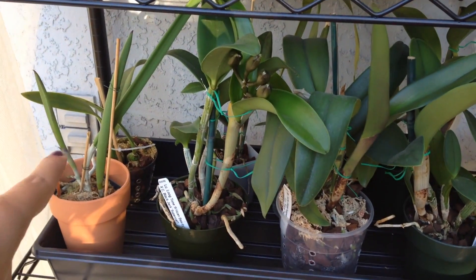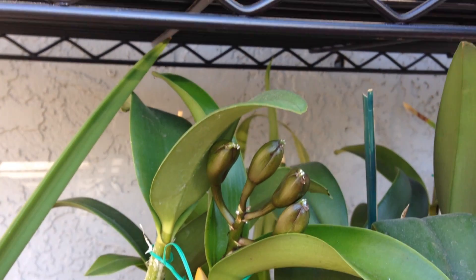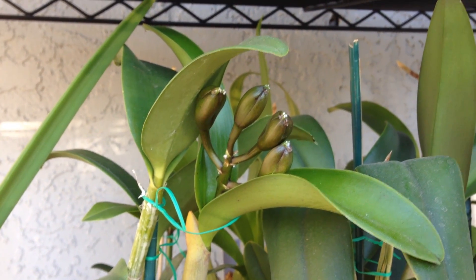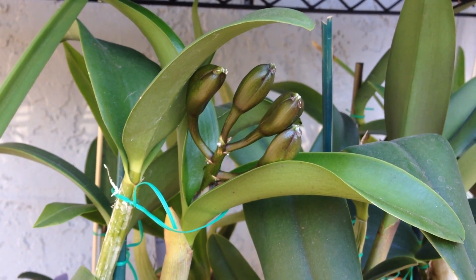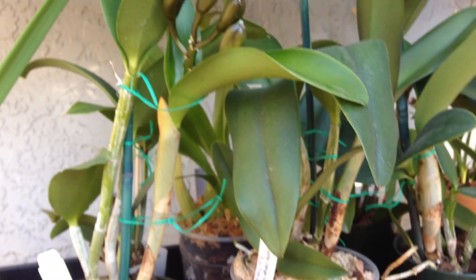There's my Brassavola nodosa. This one I showed you guys in a previous video when I first noticed the buds — this is Luke Tone by Blackjack. I thought there were three buds but there's actually four. It's coming along nicely. You can see they're getting really dark because this is going to be a very dark red flower, I think.